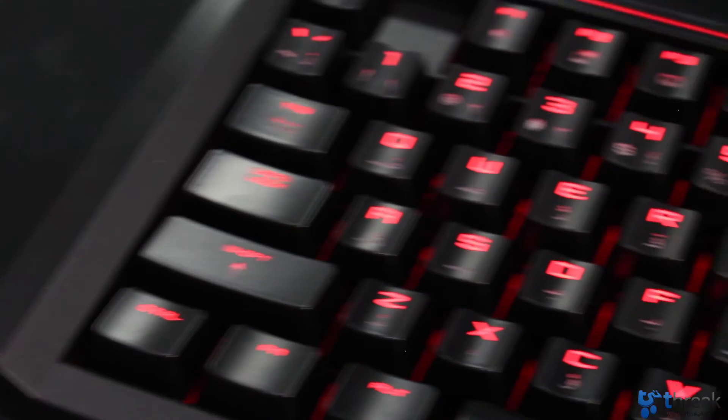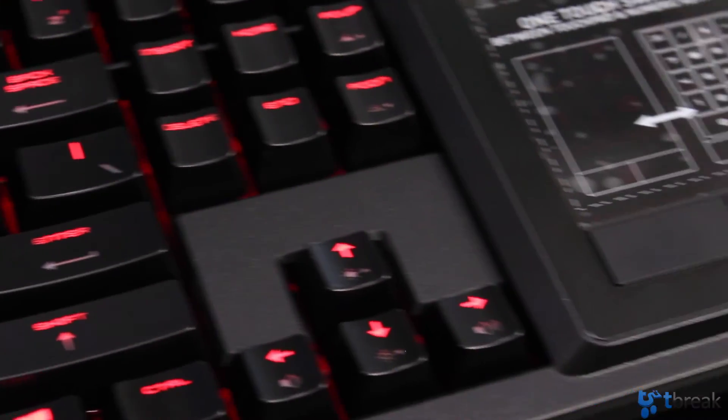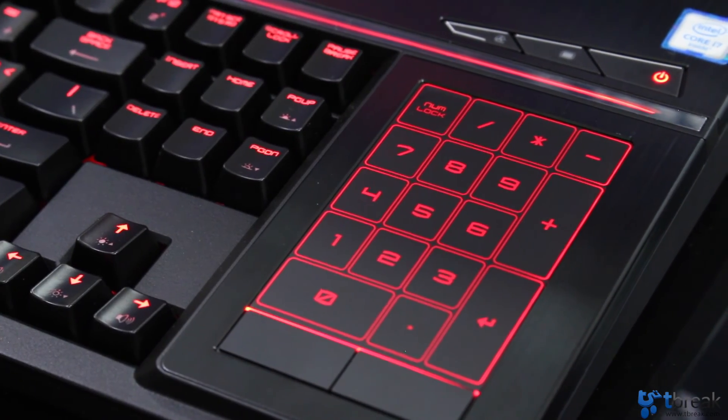The final feature I want to highlight is the Cherry MX backlit mechanical keyboard — again, a first for a laptop. It's priced at 19,569 AED or $5,400 USD. We can't wait to test out the MSI GT83VR and we think it's going to be the fastest laptop we've ever tested, so you can expect a full review on tbreak.com next week.